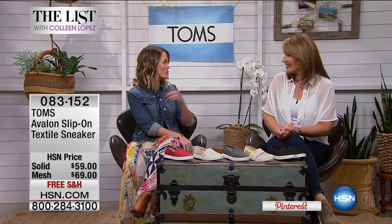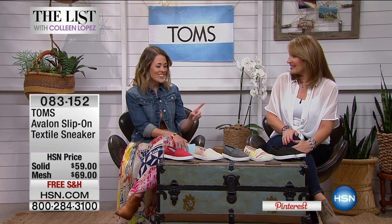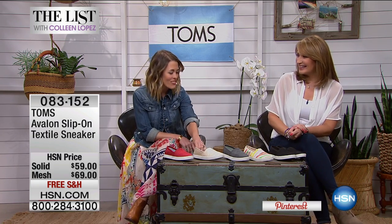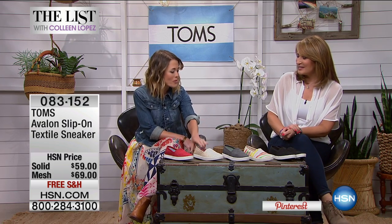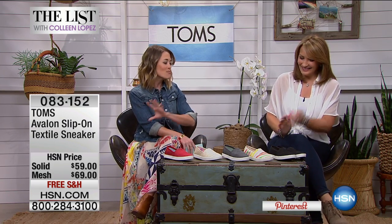I love coming into HSN because everybody's always wearing Toms in the styling room. Rocky, our producer, is wearing Toms. Regina, our stylist, was in the Avalon yesterday and we talked for five minutes about how we both love this shoe. It's our favorite Toms shoe right now. It's a must-have.